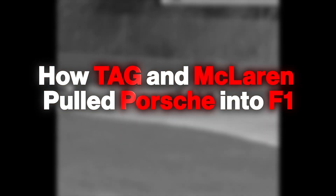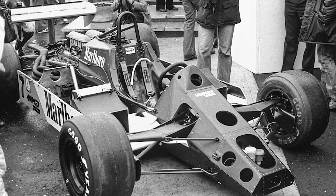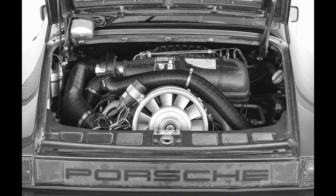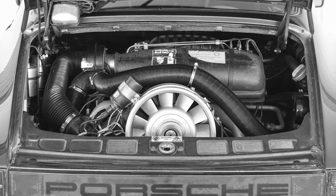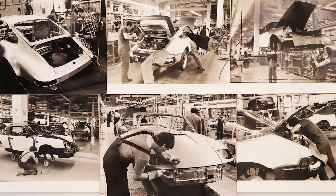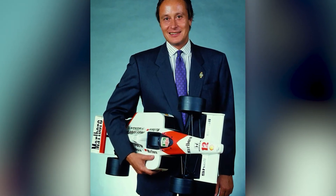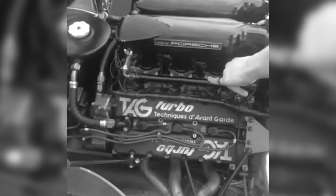How Tag and McLaren pulled Porsche into Formula One. Ron Dennis needed a power unit tailored to a carbon-fiber vision, not a compromise grafted onto it. Porsche had the know-how, but not the appetite to self-fund an all-new Grand Prix engine. The solution was a three-way pact: McLaren's leadership, Porsche's engineering, and Tag's checkbook. Mansoor Ojeh agreed to bankroll a bespoke turbo program on one condition — the engines would carry Tag's name. A design contract followed, and work began in late 1981.